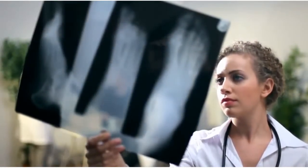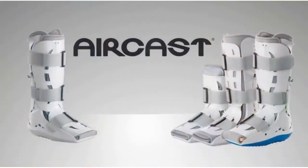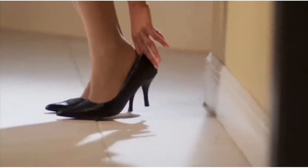For mild to severe foot and ankle injuries and for post-operative care, AirCast walking braces can help everyone — from athletes to active people and patients with special needs — get back on their feet again sooner.